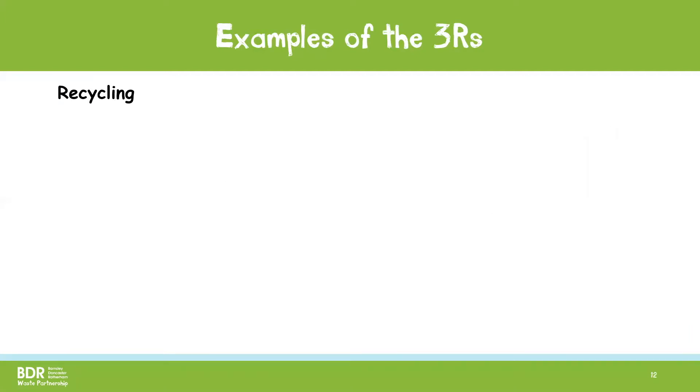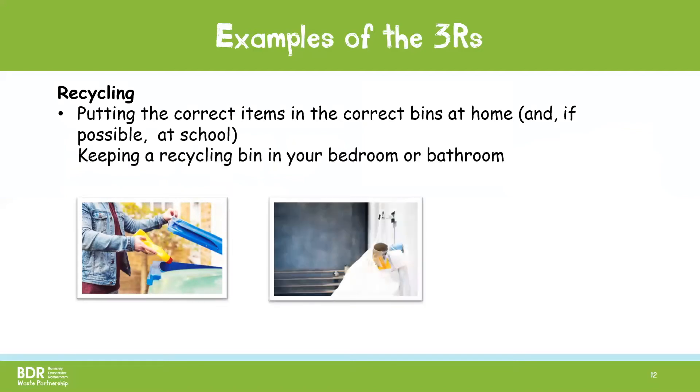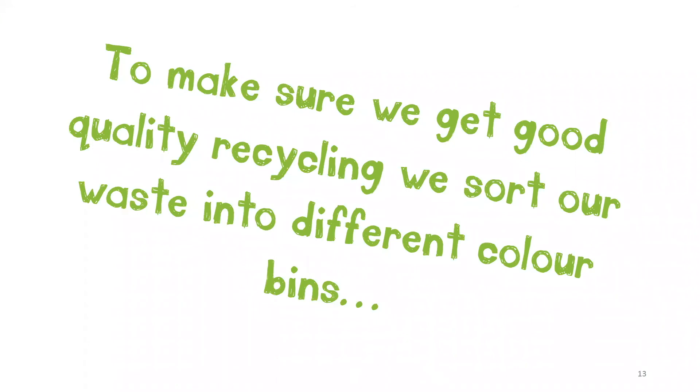Recycling is turning waste into new items. Some examples of how you can help to recycle are putting things in the correct bin at home and if possible at school too, keeping a recycling bin or bag in your bedroom and bathroom, and taking things you can't recycle at home to the recycling centre or bring bank. To make sure that we get good quality recycling that can be made into new things, we sort our waste into different colour bins.